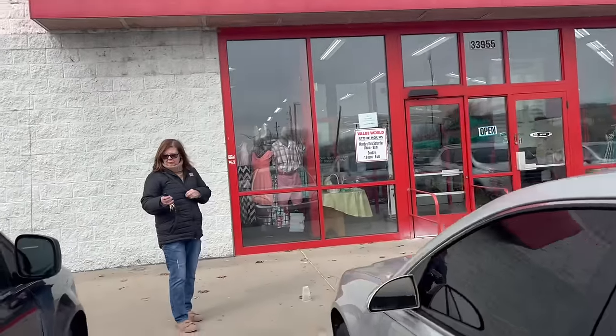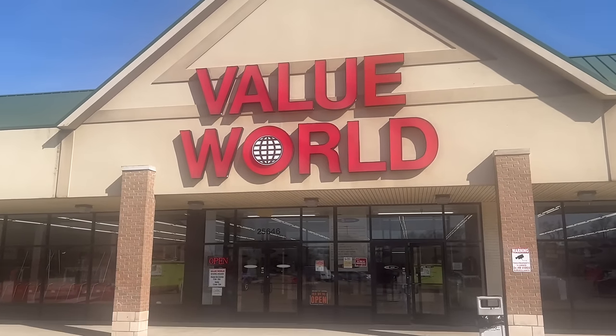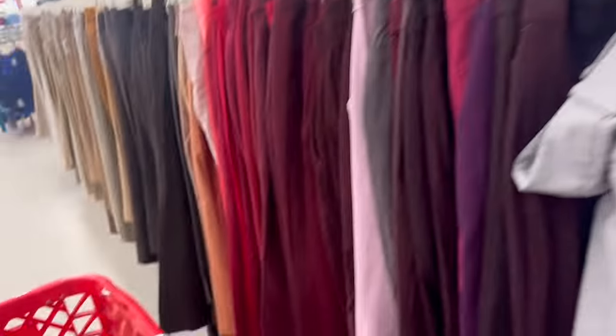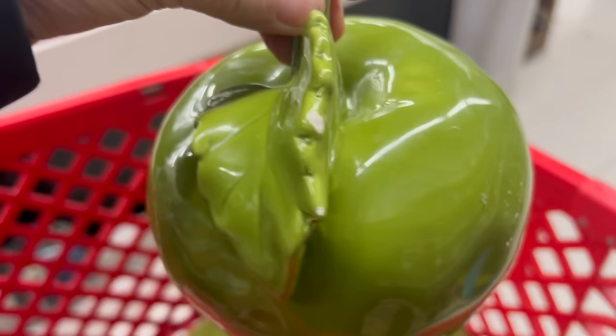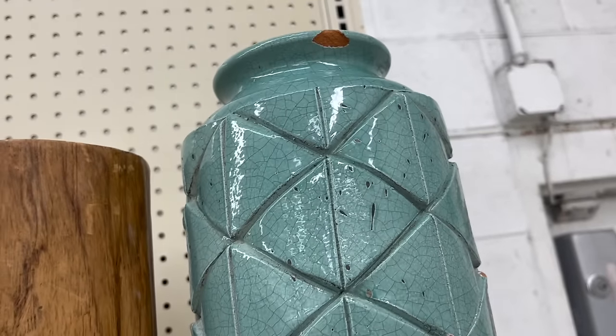Our next stop was Value World — I've never been here, but Debbie has, and this one is in Clinton Township. The first thing I came across was a green pillow at only $3.20 — how can you beat that? I thought it would really complement the other pillows I bought. Then there was this piece for $2.92 — cool, but just as I was about to put it in my basket, I realized there was a chip in it. Nobody wants to buy something with a chip like that, and you won't be able to match the color and texture, so it's better to leave it on the shelf.